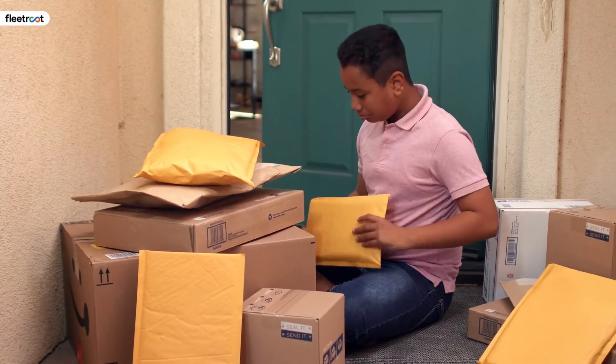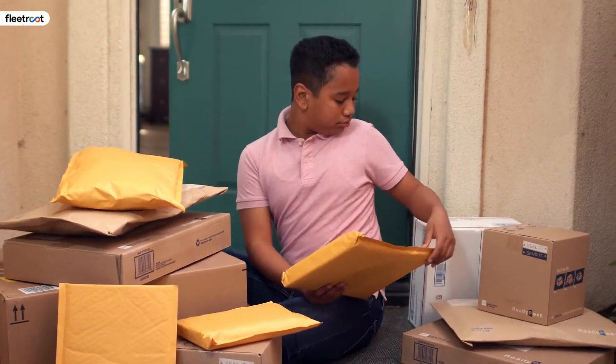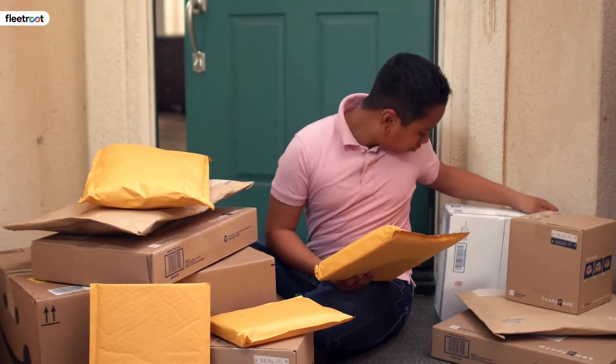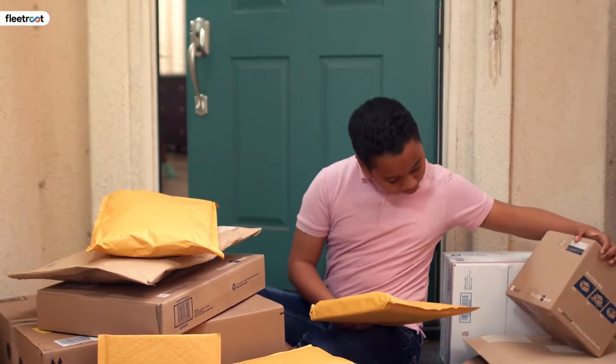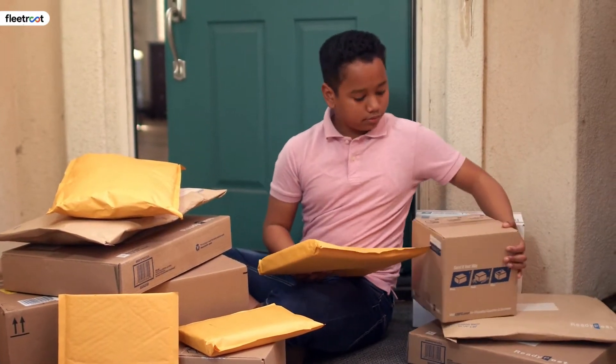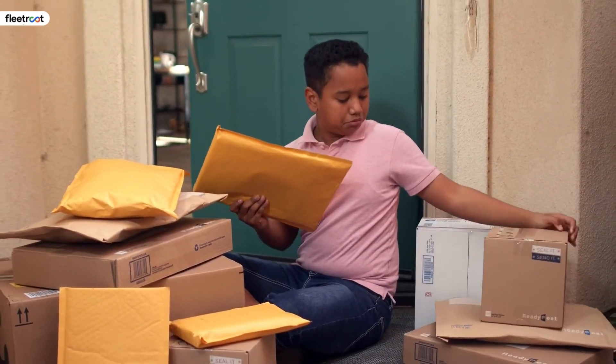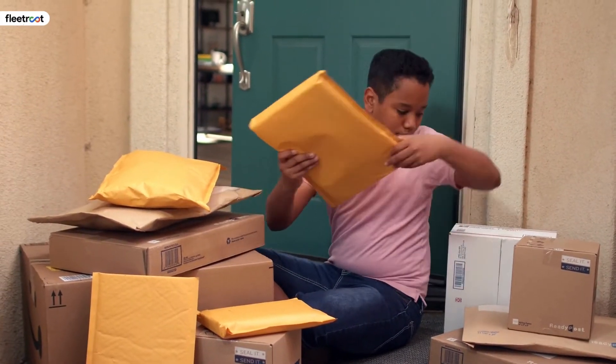58% of customers won't think twice to leave and switch providers if you offer poor customer service. In order to maintain your business growth, it is essential to meet and exceed client expectations. Give attention to client engagement — it should be a part of the standard procedure because it can make or break a brand image.